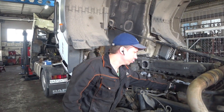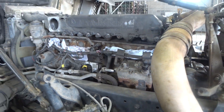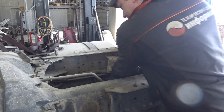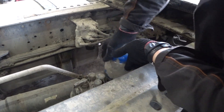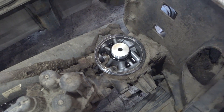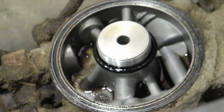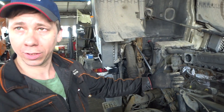Соответственно, мы что смотрим? Смотрим. Здесь масло, вот здесь вот. Увидели масло. Открутили мы фильтр — влагоосушители. Вот этот вот. Видим, тут тоже масло, вот здесь вот. Это масло. Соответственно, кидает компрессор масло. Понимаем, что у нас гильза поршневая там стертая.